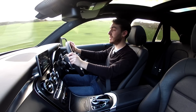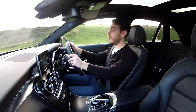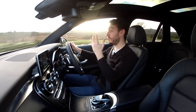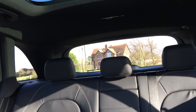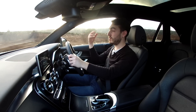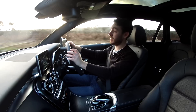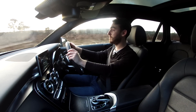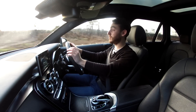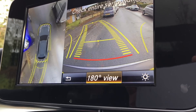Something that deserves particular praise is the visibility available on this car. Not only do we have some sizeable door mirrors and a good view from the front, but also a large rear window. I cannot stress enough — so many designers seem to think it's fashionable to give you a porthole for the rear window. This large piece of glass at the back makes driving an absolute doddle, particularly in urban environments. And even if it did have a small window, this car is also equipped with a fantastic 360-degree reversing camera, which is exceptionally useful.